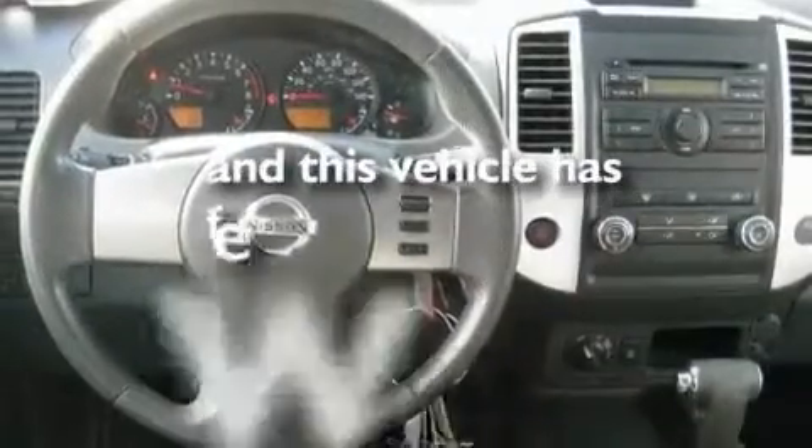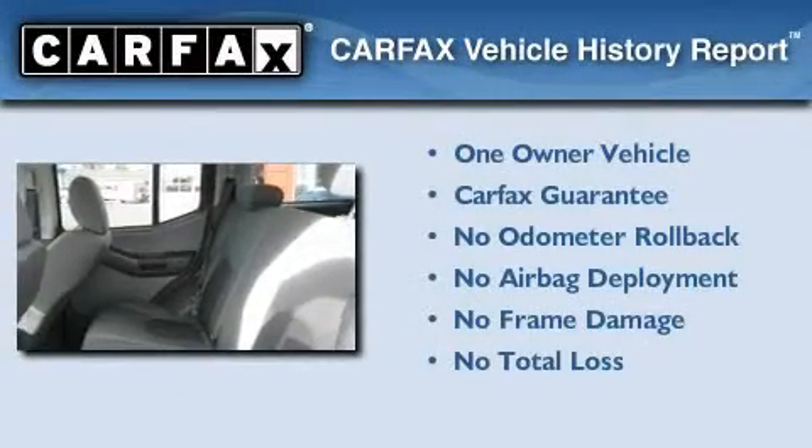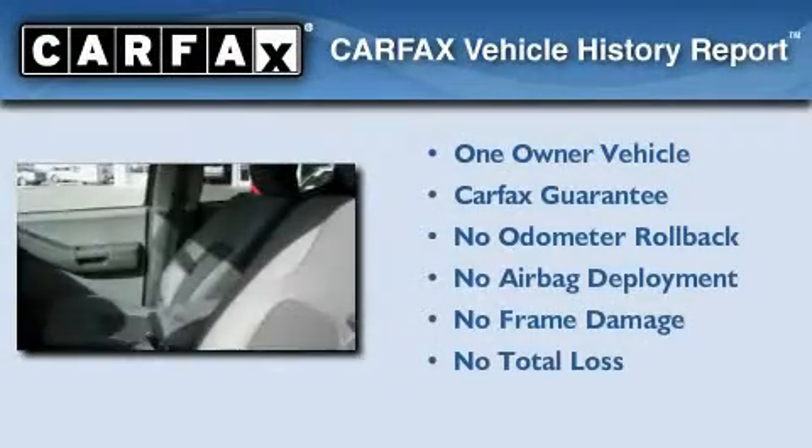This vehicle has fewer than 24,000 miles on the odometer. This Nissan has had only one owner, and it qualifies for the Carfax buyback guarantee.